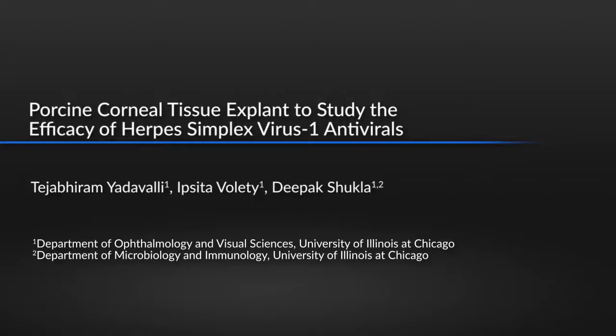Understanding the efficacy of drugs in animal models is cost- and labor-intensive. Our protocol, which uses an ex vivo tissue explant model, is significantly lower both in terms of cost and scientific personnel required to conduct the study. The main advantage of this technique is the use of porcine eyes, which have anatomy and physiology very similar to human eyes, as opposed to some other small animal models.